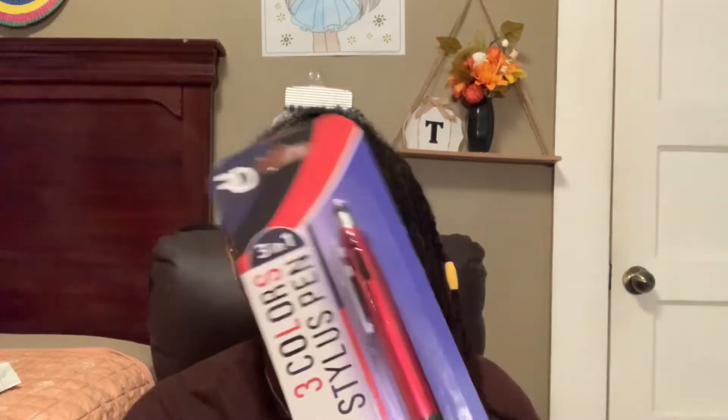I also found a stylus pen — it's a three-in-one, so you get the black, red, and blue ink, and it functions as both a writing pen and a stylus pen. I'm going to add this to my car because you never know when you need a pen.